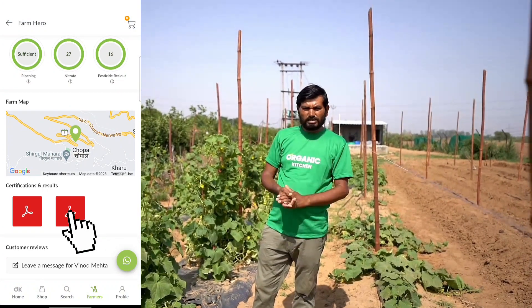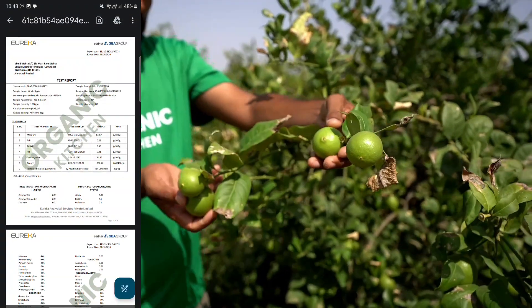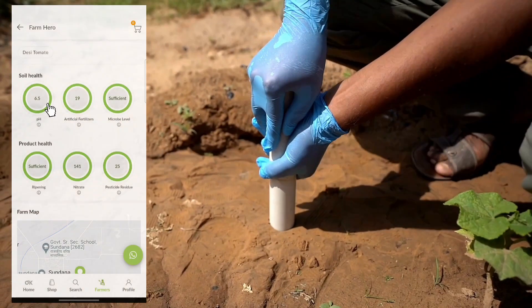Additionally, you'll find information about the farmer's certification and test reports. Our products undergo two levels of testing, ensuring their purity.